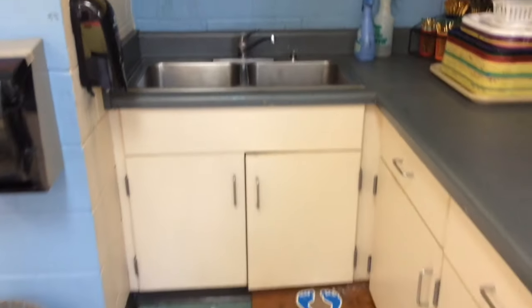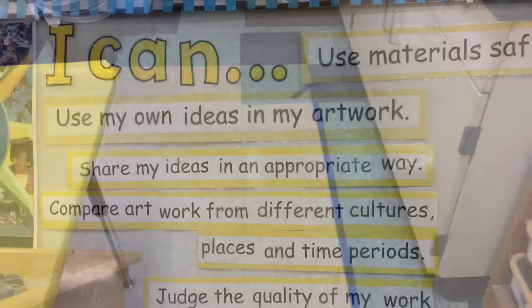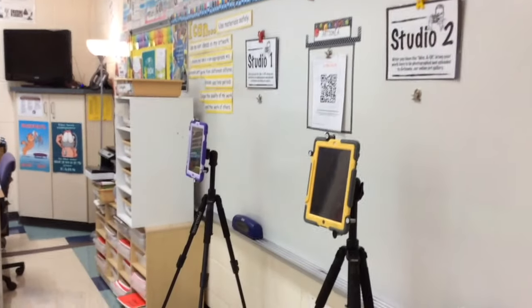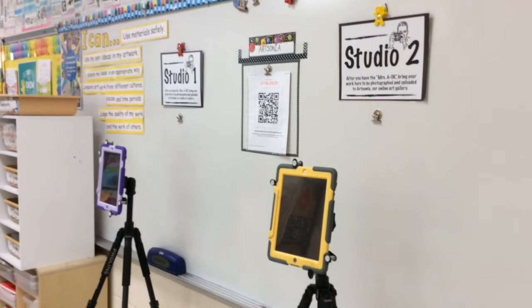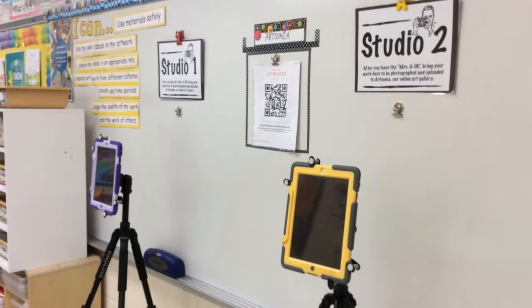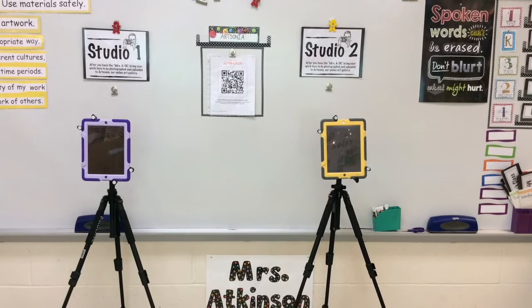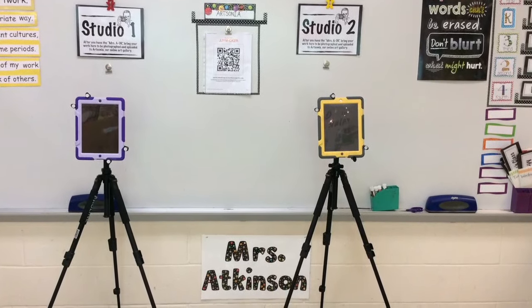There's the back sink. This room is special because it has two sinks in the classroom and one in the bathroom. Along the whiteboard, you'll find our Artsonia Photo Studio — Studios 1 and 2. The iPads here are mounted on tripods so that students can photograph their finished artwork to be uploaded to our online gallery and emailed to parents.